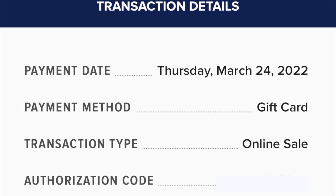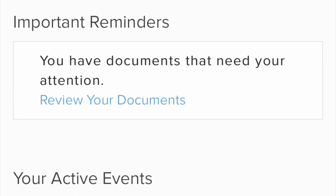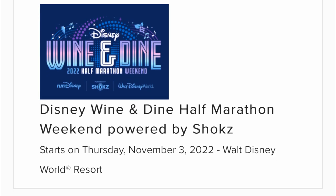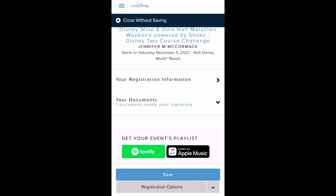After you have completed your registration, you will be emailed a confirmation. That confirmation will include a prompt to complete your race waiver, which you can do at any time. I like to complete my race waiver right away so that I don't forget about it.